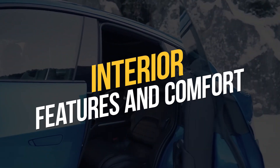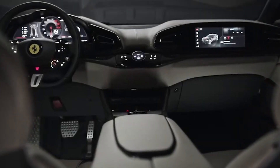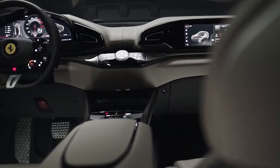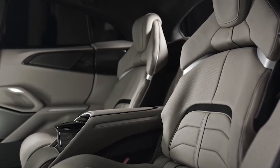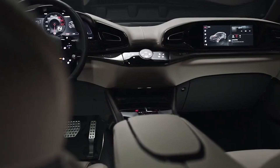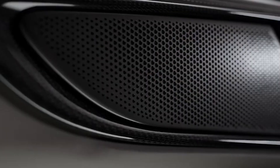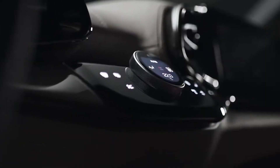The interior of the Ferrari SUV is luxurious and comfortable, with premium materials used throughout. The car is likely to feature advanced technology systems, such as a large touchscreen infotainment display, providing a wide range of features and functions. The seats are comfortable and supportive, with ample legroom and headroom for passengers. Other interior features are likely to include climate control, premium audio systems, and advanced driver assistance systems. Overall, the interior of the Ferrari SUV is a luxurious and comfortable place to spend time.